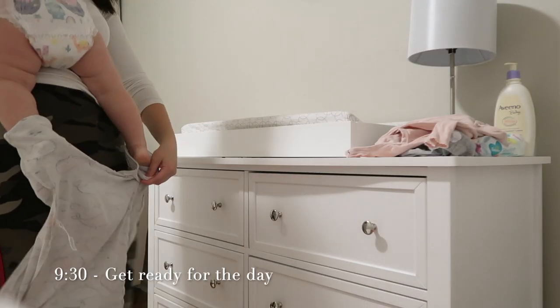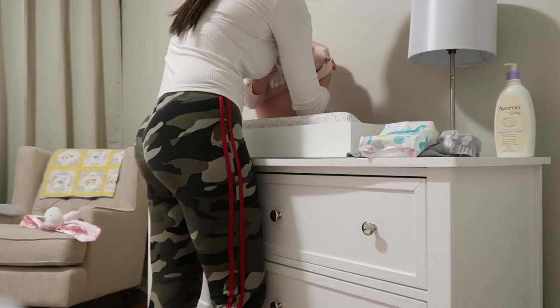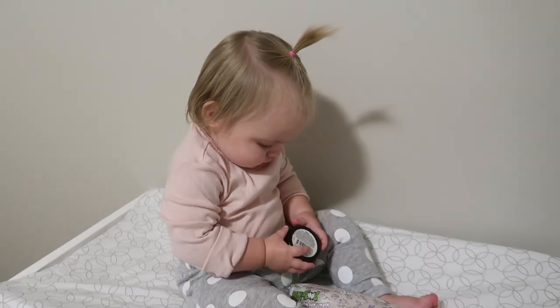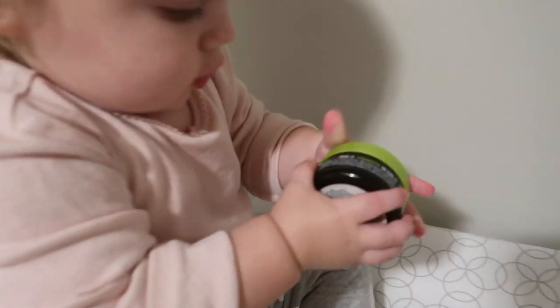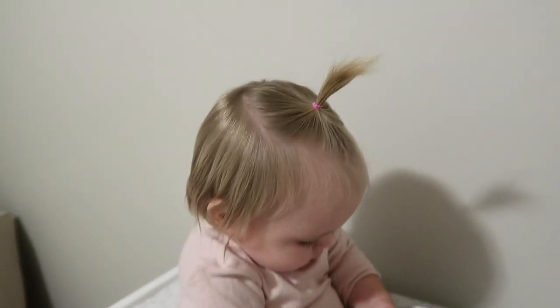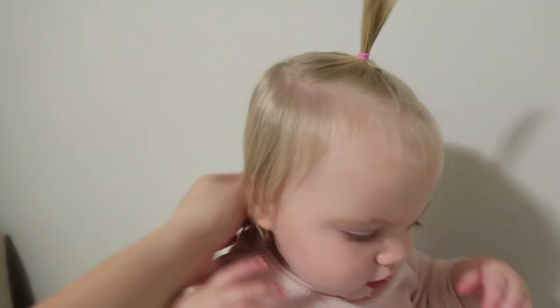After breakfast is when I will go get her all cleaned up and changed into her clothes for the day. I just did a cute little ponytail on the top of her head — I'll show you what I use. This is baby hair gel; it's not very strong but it gives you just a little bit of grip on the hair. I can't believe how long her hair has gotten now. Hey, you look so pretty — don't pull it!